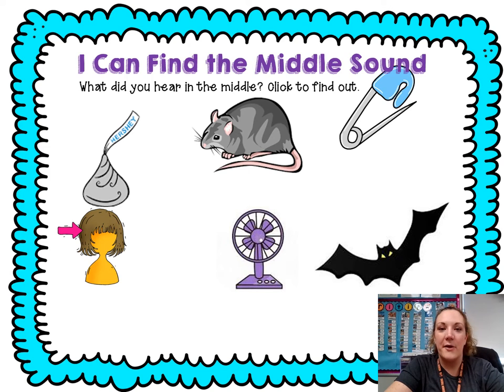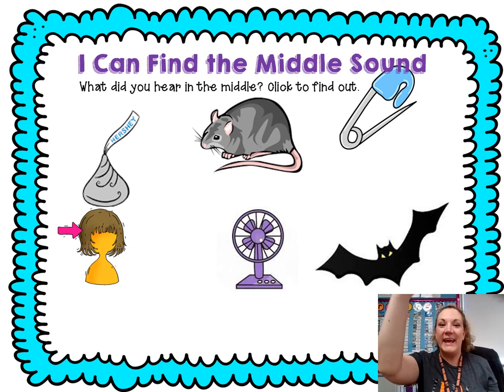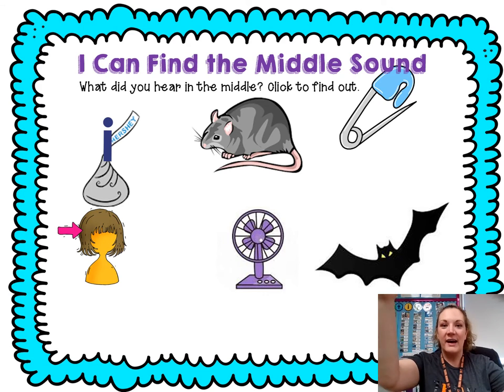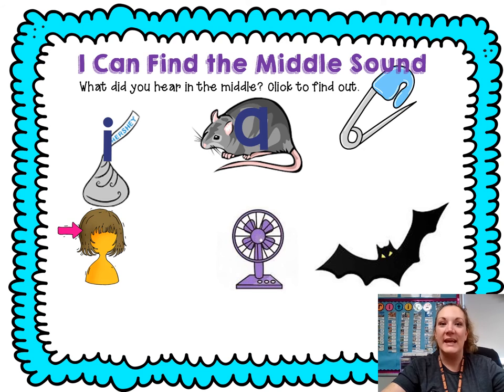Let's roller coaster our middle sound. Then we're going to say the sound and the letter. Ready? Kiss: K, I, S — what'd you hear in the middle? I. Rat: R, A, T — what'd you hear in the middle? A. Pin: P, I — what'd you hear in the middle? I, I.